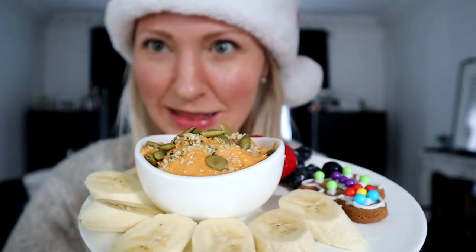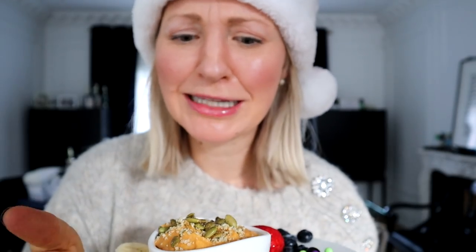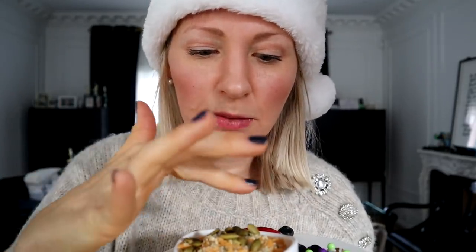Let's talk about this gorgeous snack platter — you could totally serve this for guests. We've got our gingerbread person, loads of fiber in the pumpkin puree and all the fruit on the side, protein in the protein powder, and healthy fats in the hemp hearts and pumpkin seeds. I'm excited to dig in, though I'm a little sad to see this gingerbread person go. The dip actually makes this very stale cookie edible — it softens it right up.